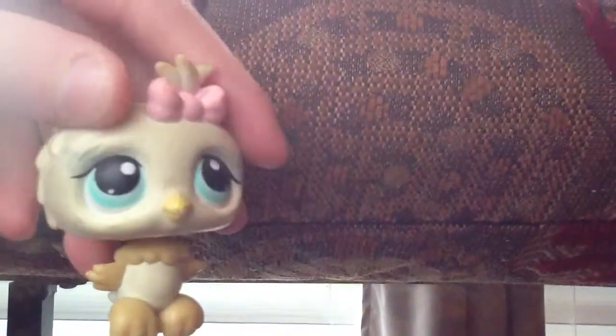First is this owl. This is old because you can see the eyes and feet like that. It's really cute. And it has a bow.